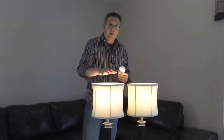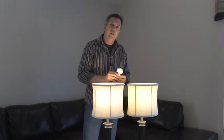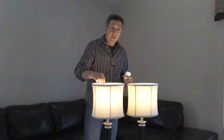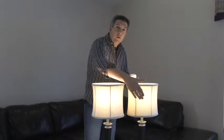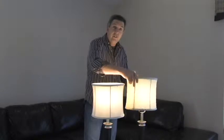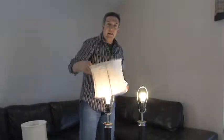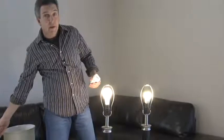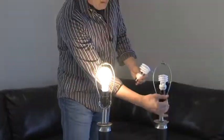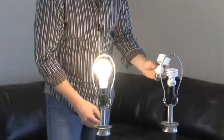Which lamp do you think is the incandescent and which one do you think is a CFL? Can you tell? Well, this one seems a little bit brighter, doesn't it? And a little bit warmer. Well, this is the CFL and this is the incandescent light bulb. You can see there really isn't that much difference. In fact, the CFL seems like it's a little bit brighter, doesn't it?